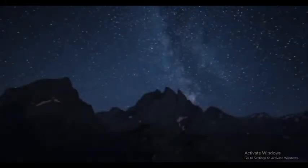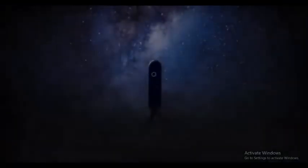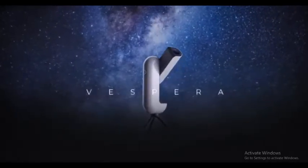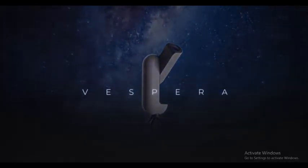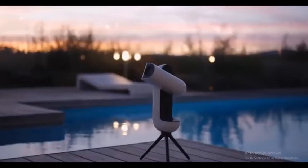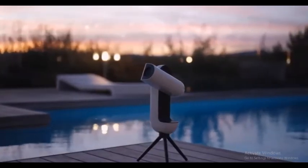Today, we're going a step further to make astronomy even more accessible. Today, we introduce Vespera. We conceived Vespera to be the perfect combination of a telescope and a camera that will help you reconnect with the stars.